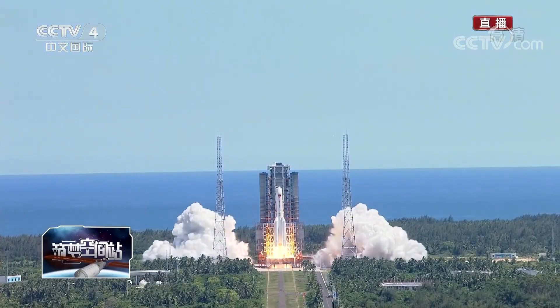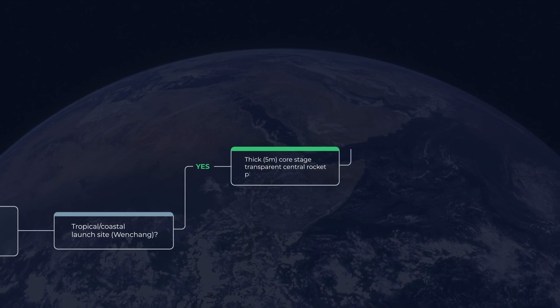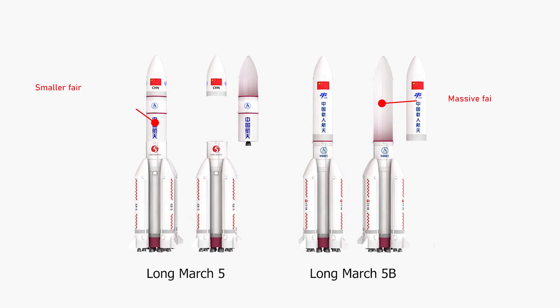There are currently two variants of the Long March 5. If you see a second stage, you know that it's the Long March 5 standard rocket for launches into high orbits. On the other hand, if you see massive fairings and no second stage, then you know it's the Long March 5B for launches into low Earth orbit.